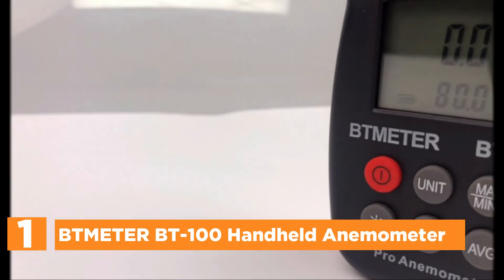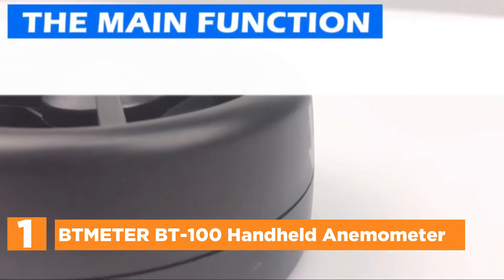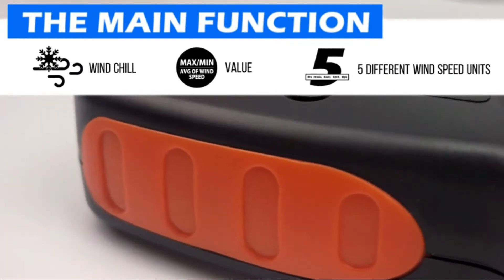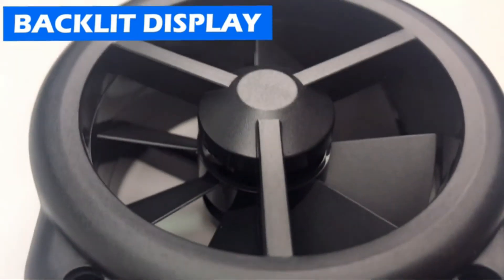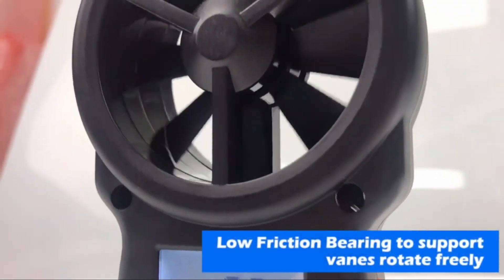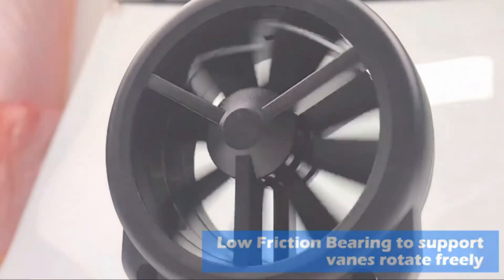The top one in our list is the Tmeter BT100 Handheld Anemometer. With the sensitivity of dual temp sensors as well as 8 vanes, it is able to take precise wind speed and temperature readings for industries, HVAC, and hobbyists. Do not waste time speculating about the weather conditions while you are flying, skiing, windsurfing, sailing, shooting, and many other outdoor activities. Be aware of the weather conditions to plan outdoor activities. The BT100 wind speed monitor can assist you to ensure that each hunt, drone flight, kite flying, or boating trip is more secure and fun.